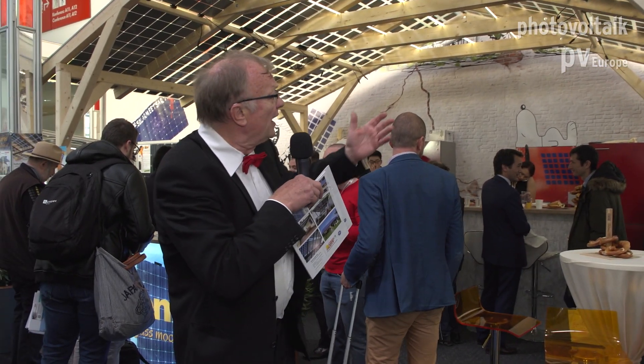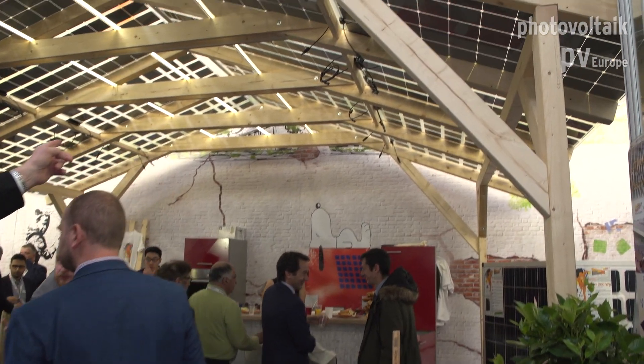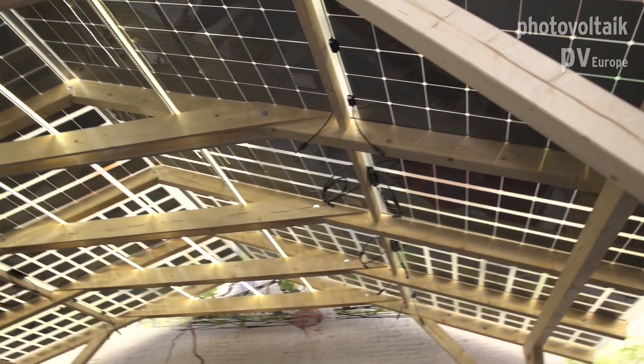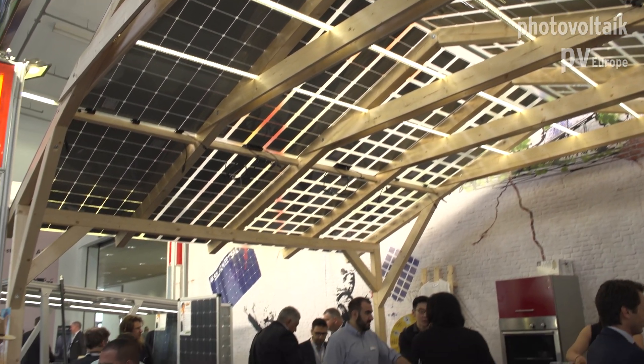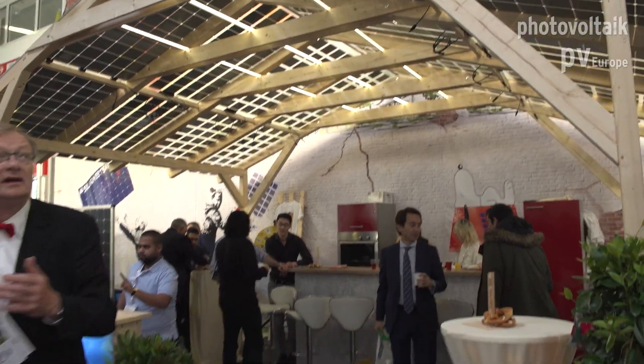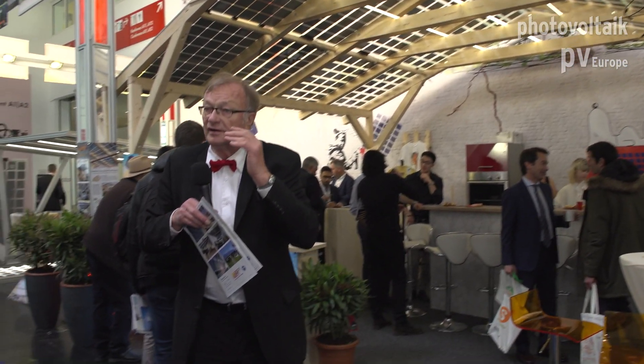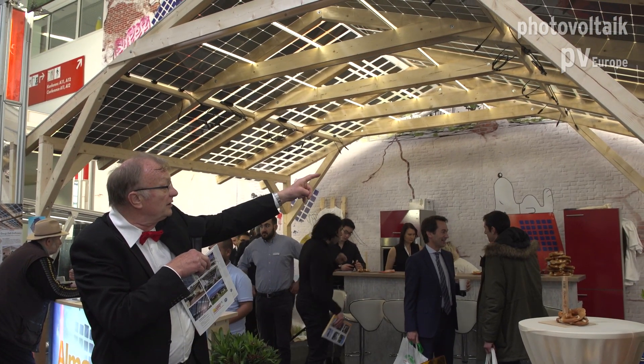Here you see another important fact. If you have double glass modules, you can have different types of transparency. Here we have a display — these first modules have 54% transparency. You can use them in greenhouses, because in a greenhouse the plants need as much sunlight as possible. If you shade most of the light, the plants are not growing anymore. But we have installations in greenhouses and the growers told us it's just the same with special plants as if they are without shading.